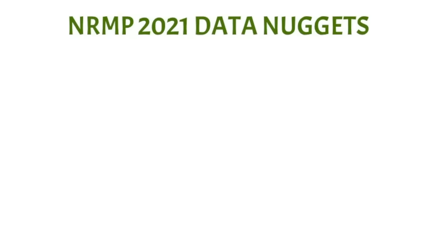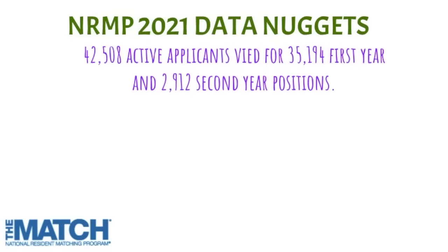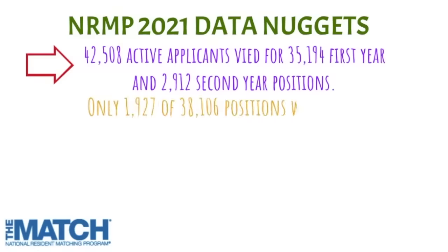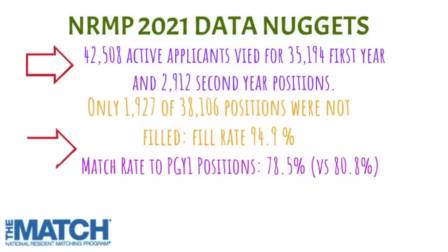I first want to review some NRMP 2021 data nuggets, which all applicants should consider before entering the residency match. In 2021, there were more than 42,000 applicants competing for over 35,000 first-year positions and just over 2,900 second-year positions. Of those positions, 95% were filled, meaning the vast majority of residency positions were taken by applicants.